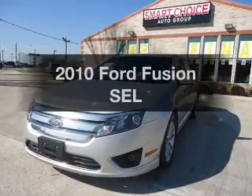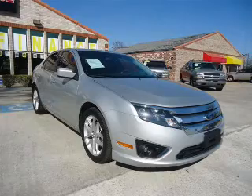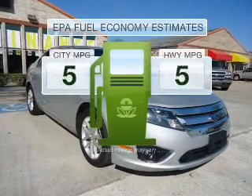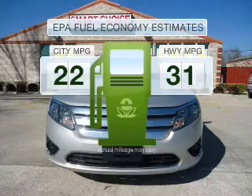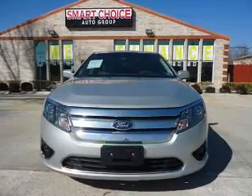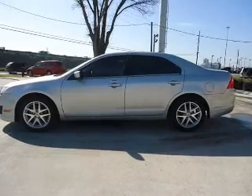Check out this 2010 Ford Fusion. Travel the roads in style and comfort in this great vehicle. Low emissions and the good fuel economy offered in this vehicle are important to you and to the environment. With an efficient four-cylinder engine connected to a smooth shifting six-speed automatic transmission,